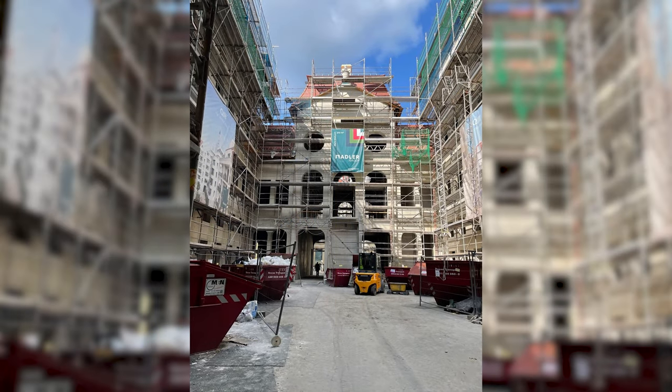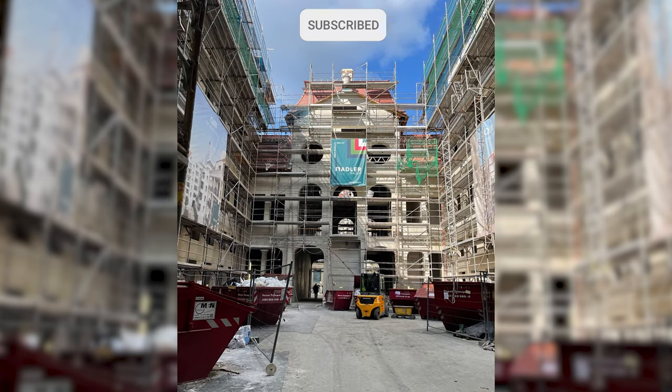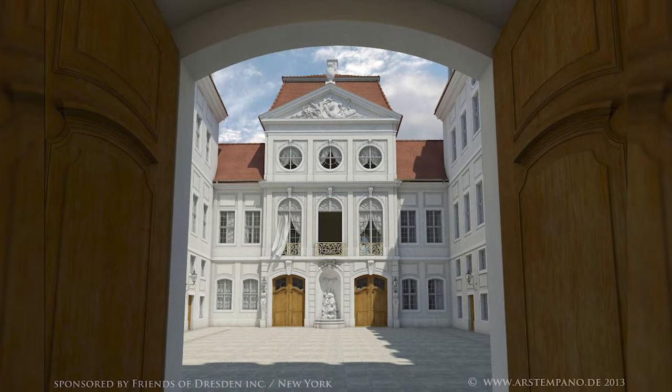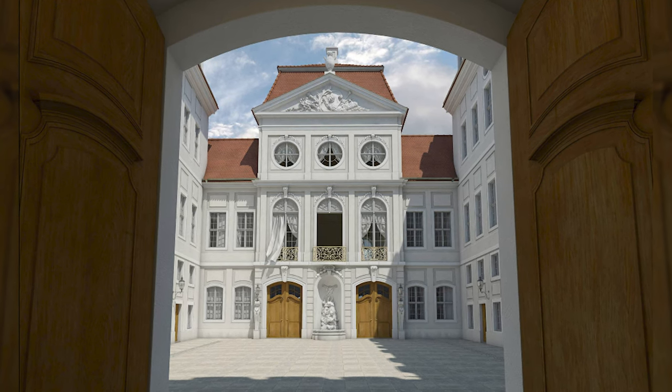The Steinernehof can be seen. The passage on the left will remain open at least during the day, so that everyone will be able to get through the home quarter to Landhausstrasse. Later, you will also be able to admire the fantastic fountain. In future, this will not be missing from any guided tour of the city.